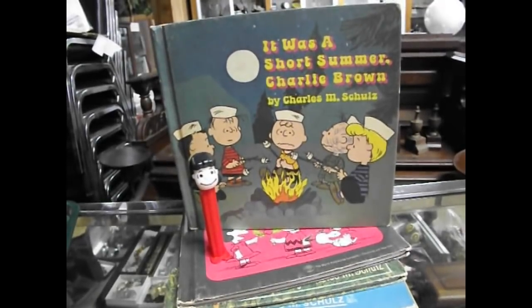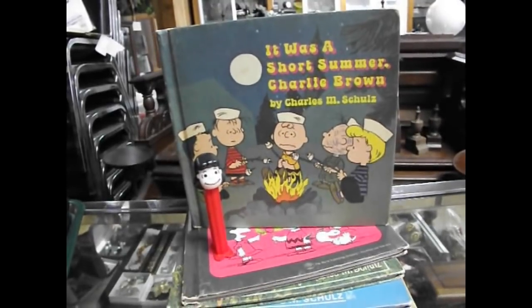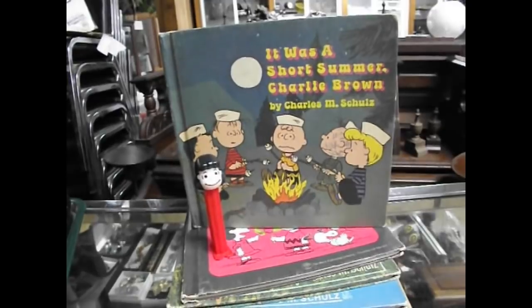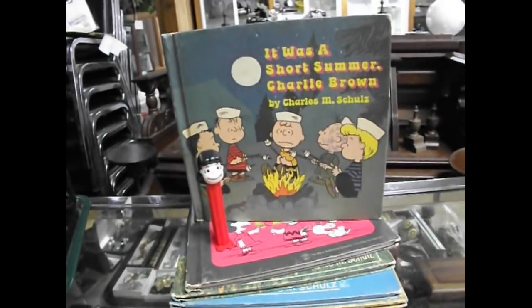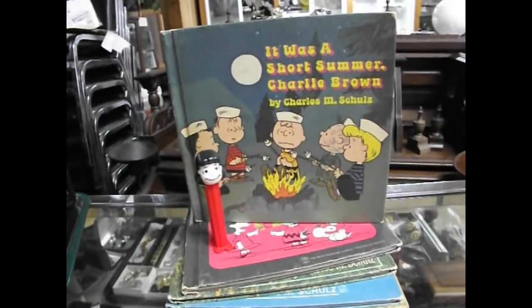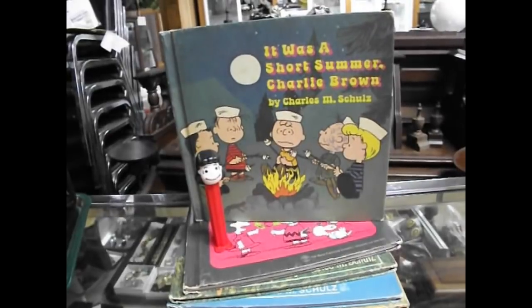Hello auction fans, this is Robert Dudley reporting live from the Dudley Auction Studios located in Inverness, Florida, just three miles south of downtown Inverness in delightful Citrus County on U.S. 41. Here we go — we've got a sale coming up the 27th of September 2018. It'll be the first fall sale of the 2018 season.